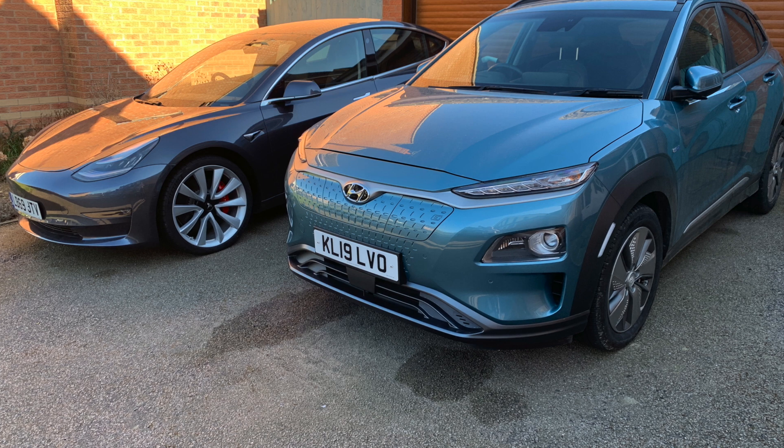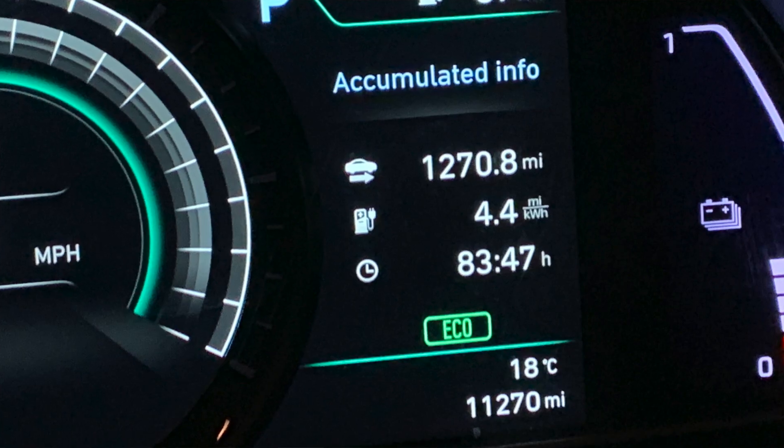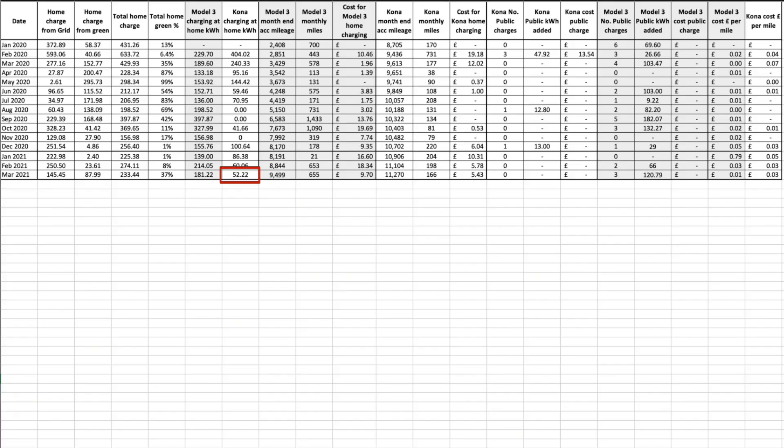The Kona covered 166 miles for the month and now has a total mileage of 11,270 miles. All charging was done at home where we added 52.22 kilowatt hours via the Zappi. The mileage covered in the Kona cost us £0.03 per mile — more expensive than the Model 3 because we didn't manage to capture any free solar whilst the Kona was plugged in to charge.